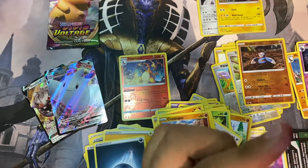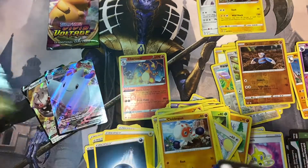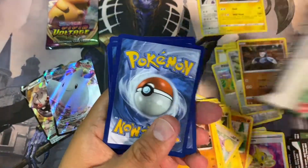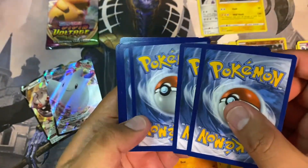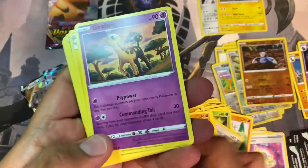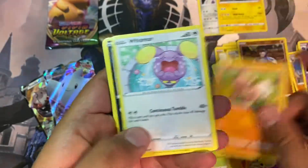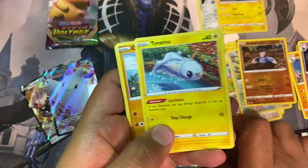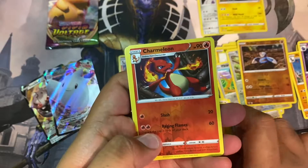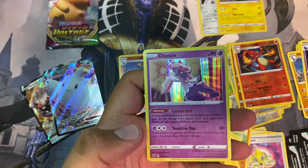I wonder if the Charizard is the most expensive card that I pulled so far. Oh my god, oh my god, oh my god — okay, white back, one two three four. Reverse holo Charmeleon and a DNC — you don't even get that many V's.